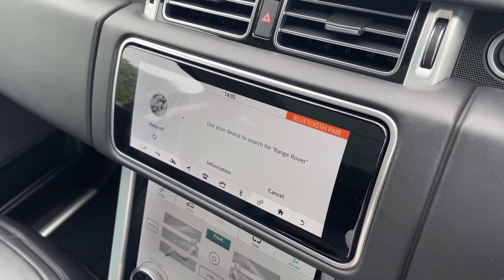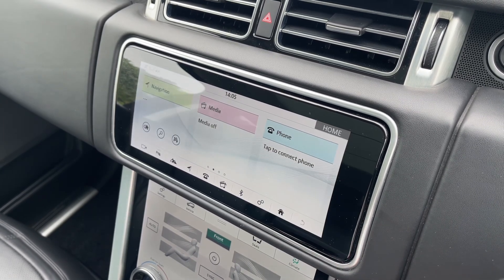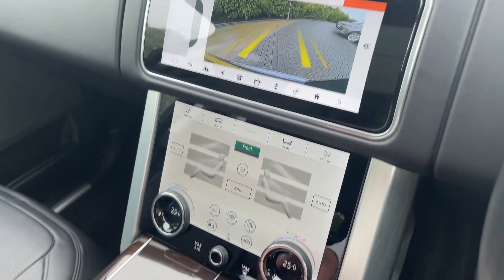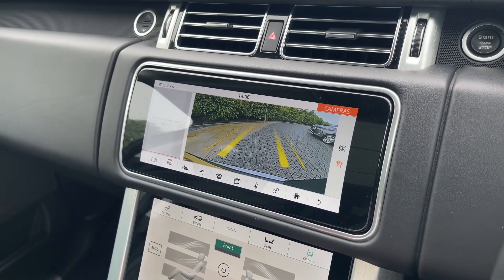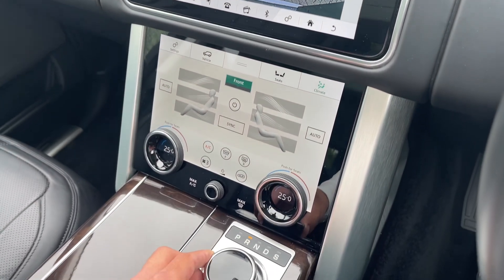Seamless Bluetooth connectivity is on hand to pair your phone should you wish to do so. For your convenience, the reverse camera system is seamlessly merged into the infotainment screen to make parking and driving in tight areas feel like second nature.